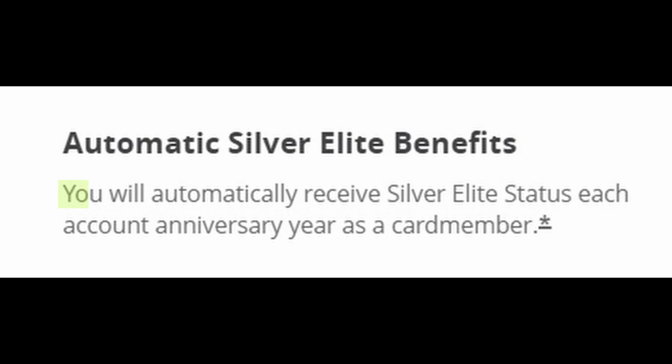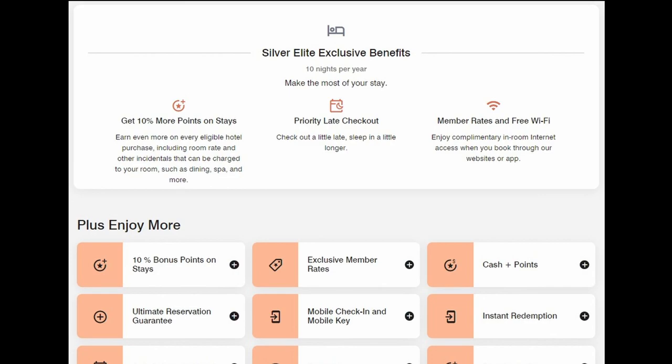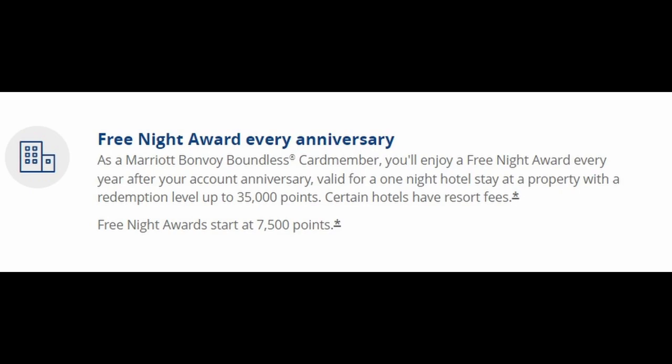Let's look at the different benefits that come with the Bonvoy Boundless. First, you're going to get complimentary Silver Elite status, which is Marriott's lowest elite status, but can still bring you some value. You get things like priority late checkout, which is great if you have a late flight or just don't want to check out at noon. You'll also earn 10% more points on stays, which can add up quickly — it would otherwise take at least 10 stays per year to earn this status. Moving on, you're going to earn one free night award every year after your account anniversary, with a redemption level of up to 35,000 points. This free award night benefit is a big deal, because if you already stay at Marriott properties at least once per year, this benefit alone could cover the annual fee, making this a card you can keep forever.